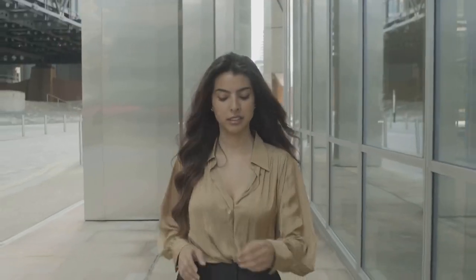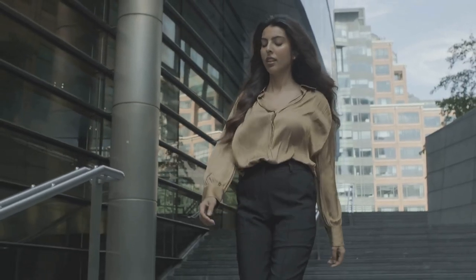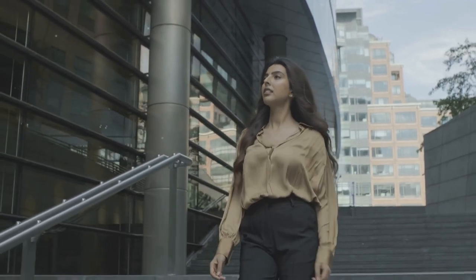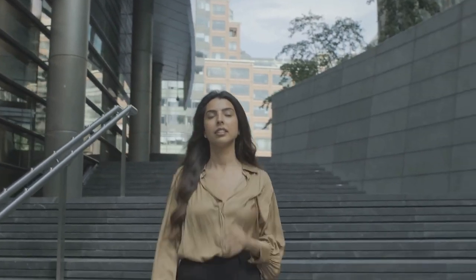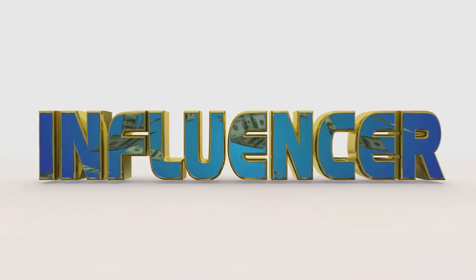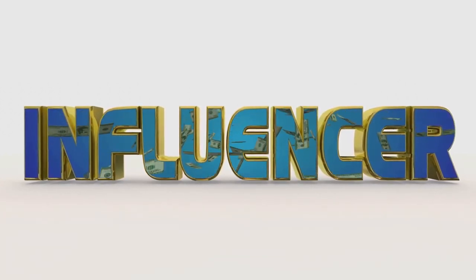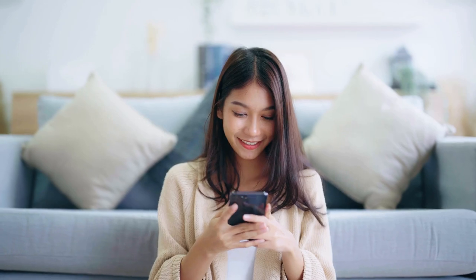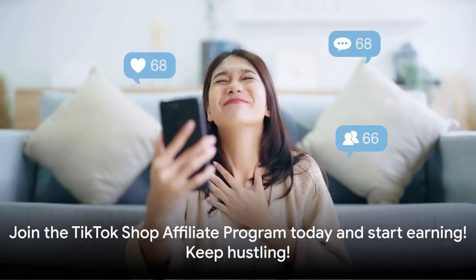So take the leap. Sign up for the TikTok Shop affiliate program. You've got the knowledge, the tools, and the platform — all that's left is to take action. Remember, every journey begins with a single step. This could be the first step on a journey to financial independence, a journey to a life you've always dreamed of. Don't let this opportunity pass you by. Harness the power of TikTok, leverage your influence, and start earning today. The world of affiliate marketing awaits you — so go ahead, sign up for the TikTok Shop affiliate program, and start earning today.